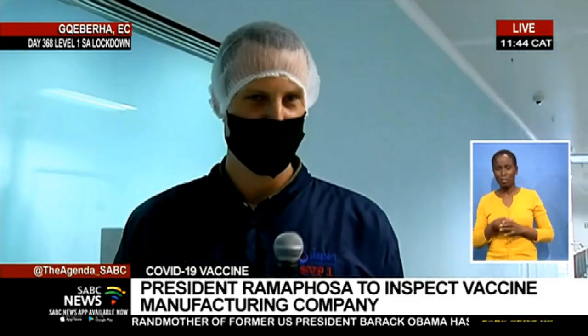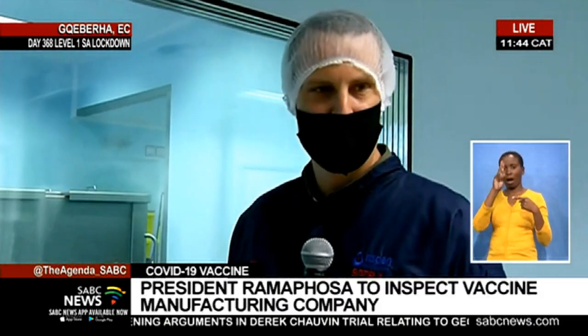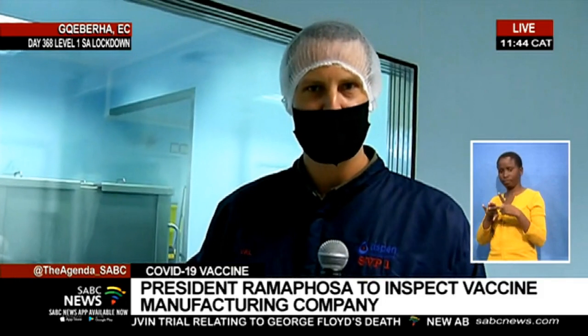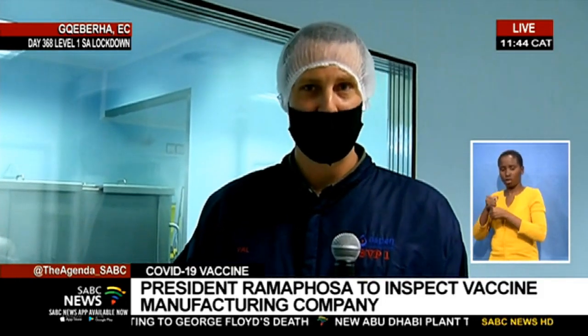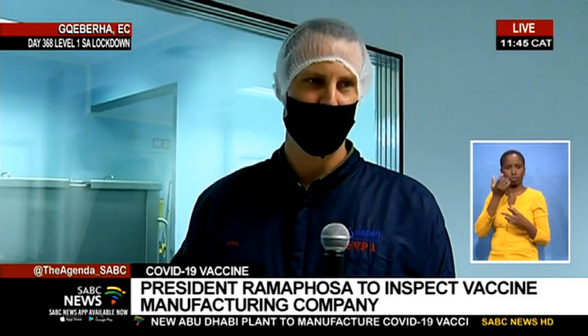Hi everyone, and welcome to the Aspen facility. So at the back here, we have the compounding room. It's a two-part process where we basically manufacture a buffer solution that's inactive salt water. And then on the right hand, we have the holding vessel where we will transfer the drug substance, or the active part of the solution.